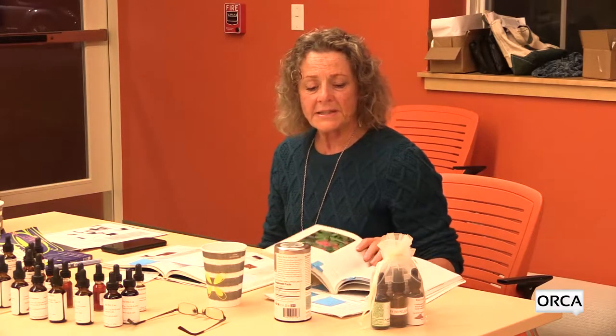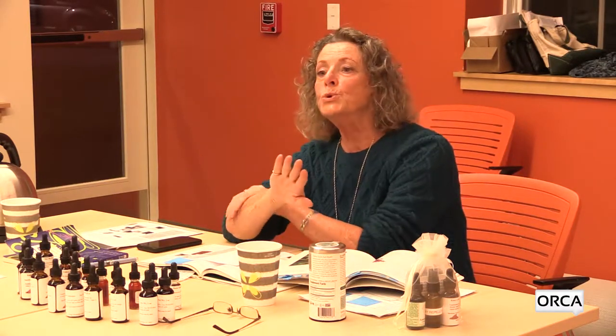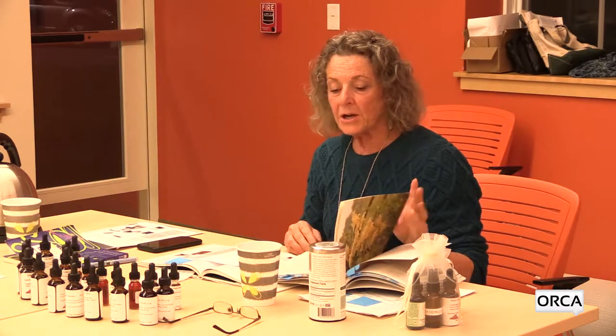Boneset looks very similar to Joe Pye Weed and grows in wet places too, but its flower crown is white. The roots of boneset are used to help heal skin, bone, and open wounds. Traditionally you would make a poultice out of it — if someone had a broken leg, they would wrap it with a boneset poultice and it actually accelerates bone formation, helping the break heal. It works the same way with wounds.